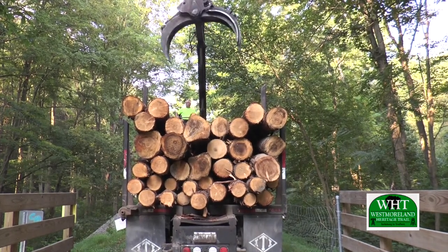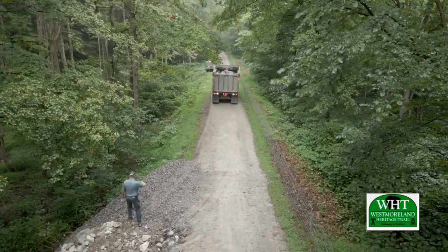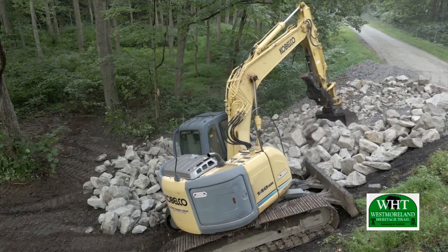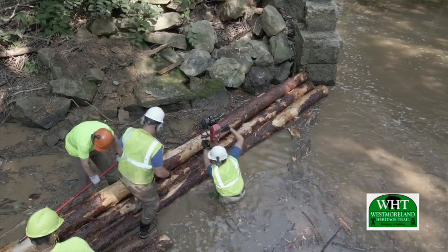The large amount of materials we need to bring to the site — a truckload of logs and about 10 truckloads of rock — all have to come in. The trucks have to back up one and a half miles along the Westmoreland Heritage Trail, so even the best truck driver is being tested today to get the materials to the site.